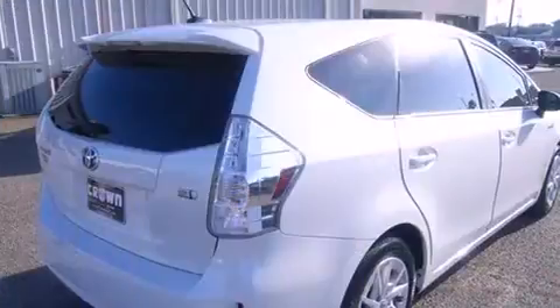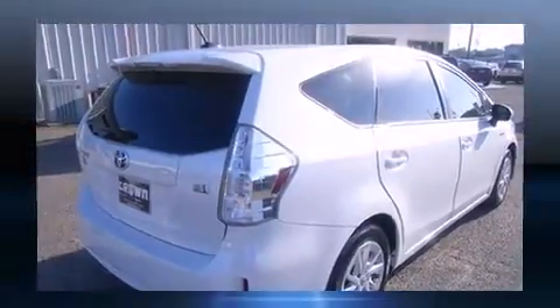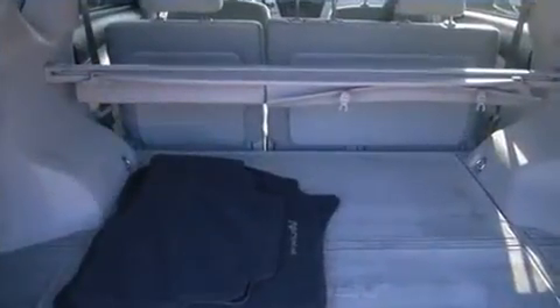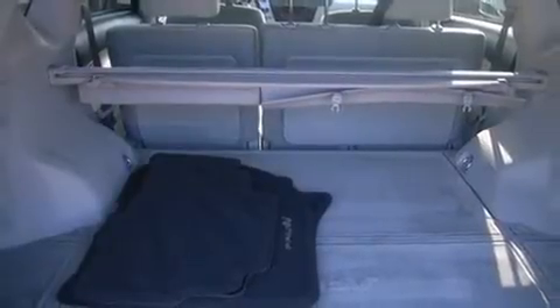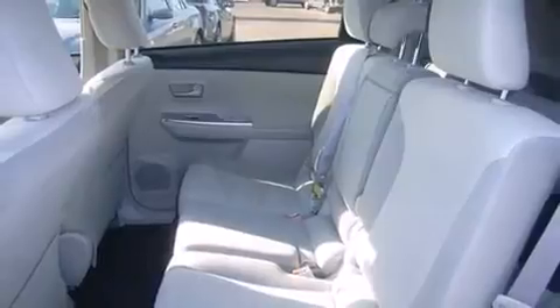Toyota paid particular attention to efficiency and practicality with the following features: a rear window wiper, one-touch window functionality, an automatic dimming rearview mirror, a headlight cleaning system, heated door mirrors, and remote keyless entry.